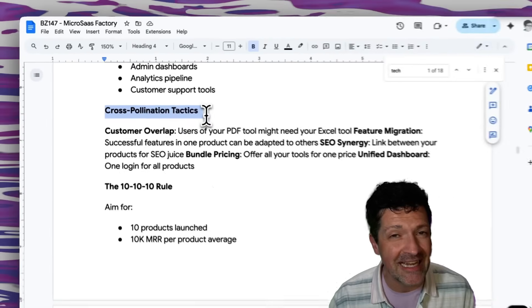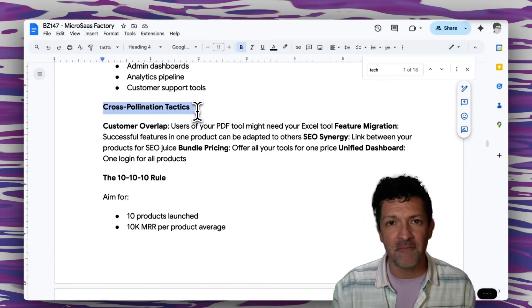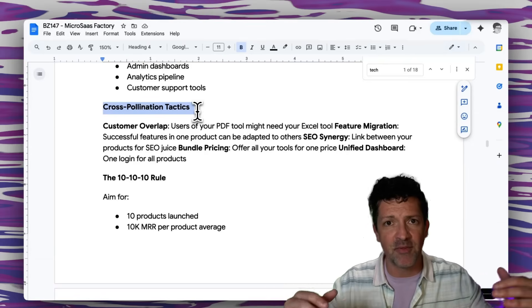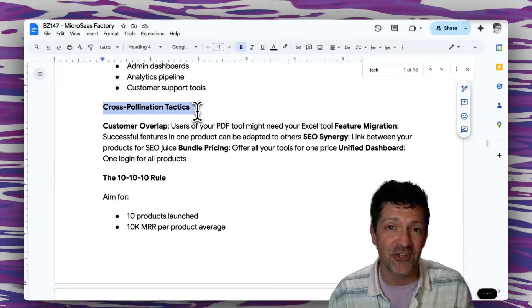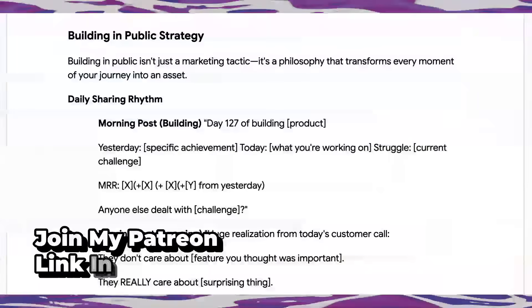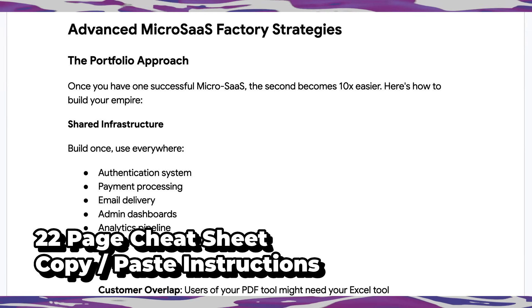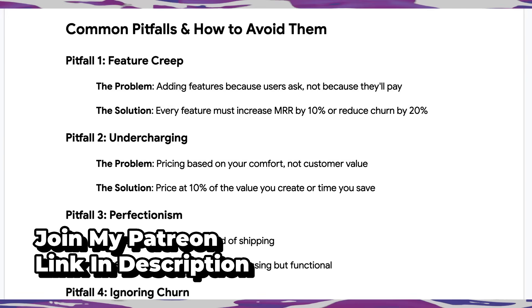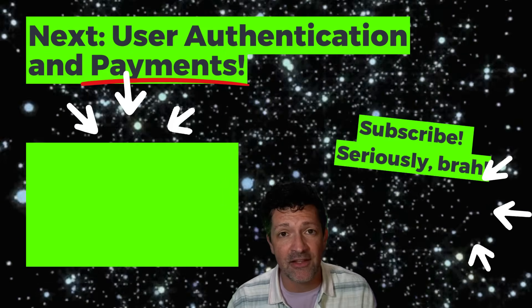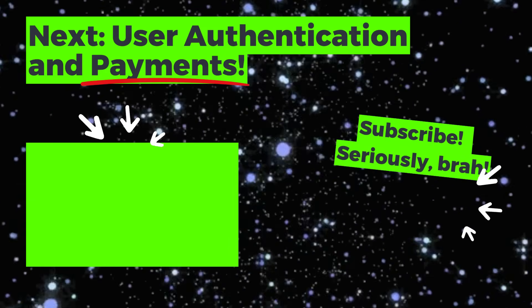There are also going to be a lot of cross-pollination opportunities. Maybe you start with the backcountry itinerary planner, then build the backcountry gear planner, and you start building out this ecosystem of little features which could eventually become one serious larger SaaS product down the road. There's a ton more in the cheat sheet about building in public and how to set up your social media to gain traction — it's available to anyone who joins my Patreon, it's a 22-pager. I've got another video all about user authentication — check that out right here. Make your dreams come true.